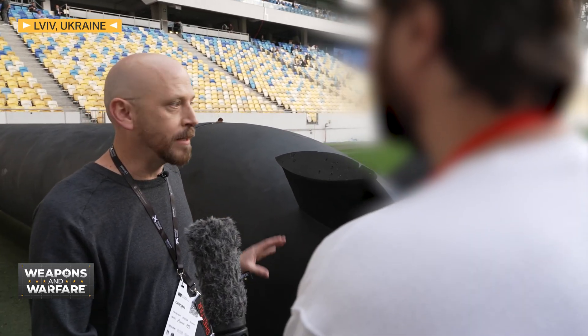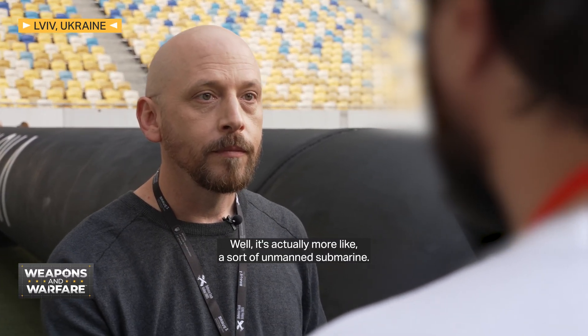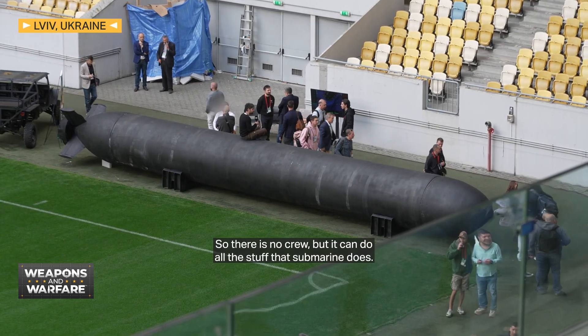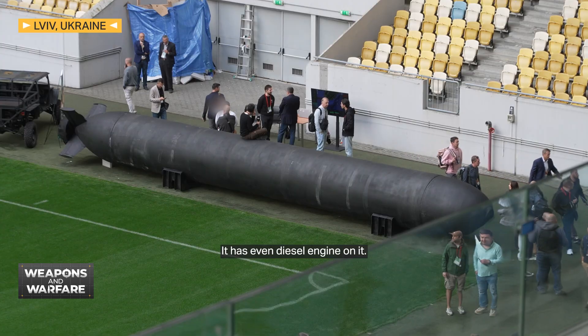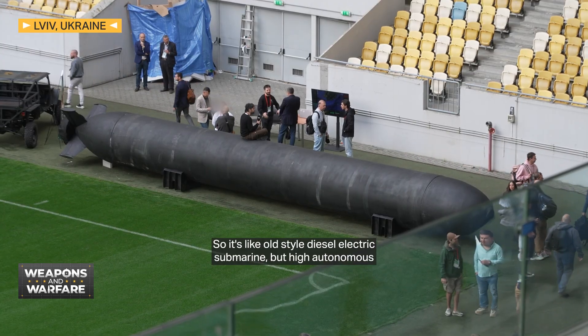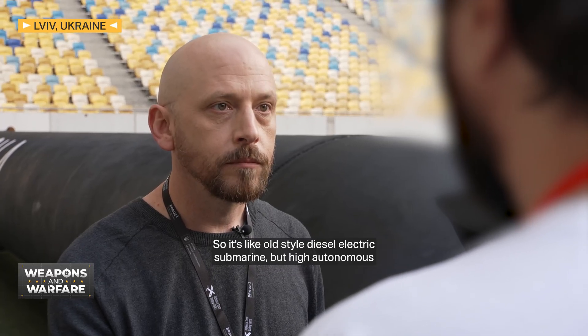So the Toloka 1000 — it looks like a submarine, basically just one giant unmanned torpedo. Well, it's actually more like a sort of unmanned submarine, so there is no crew, but it can do all the stuff that a submarine does. It has even a diesel engine on it, so it's like an old-style diesel-electric submarine, but highly autonomous.